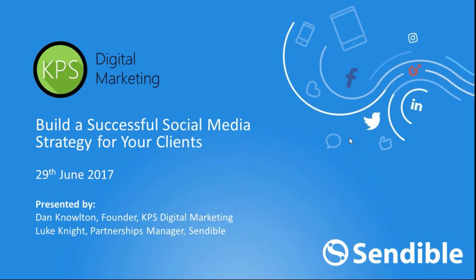Today we're going to be focusing on building a successful social media strategy for your clients. We've got a very special guest, Daniel Nolton, who runs an awesome digital agency called KPS Digital Marketing. He's also been voted the 12th most influential marketeer on Twitter, so you're in for some really good insights.